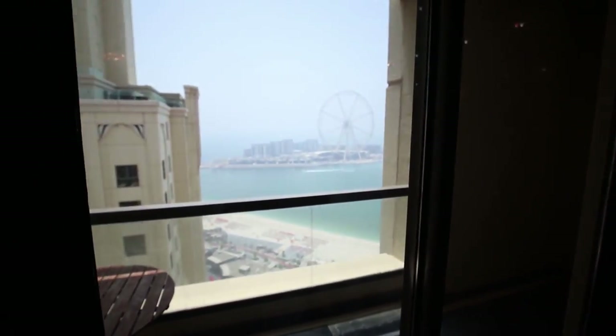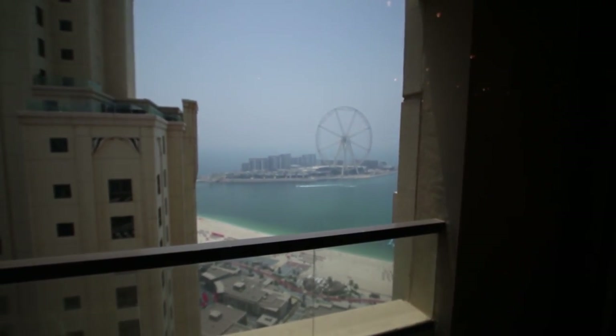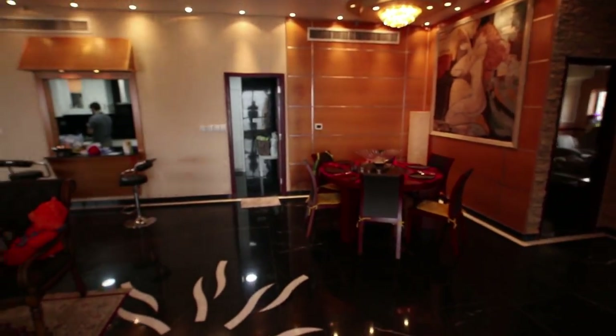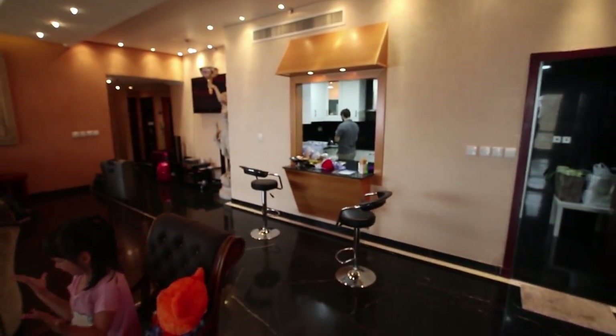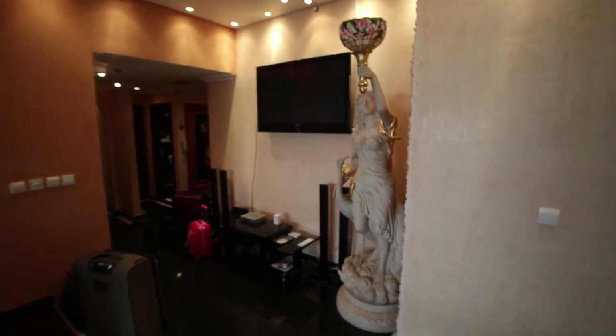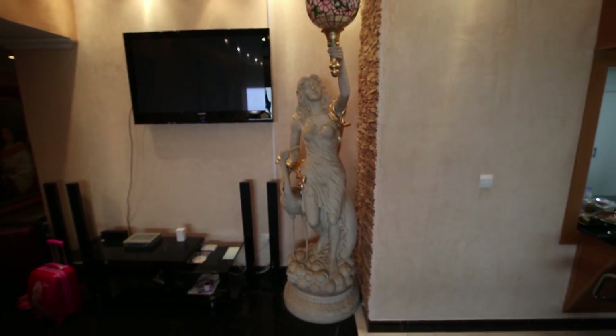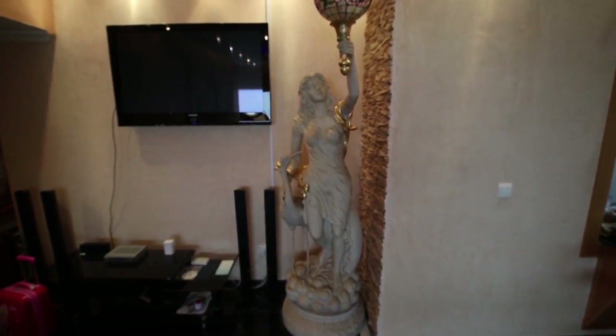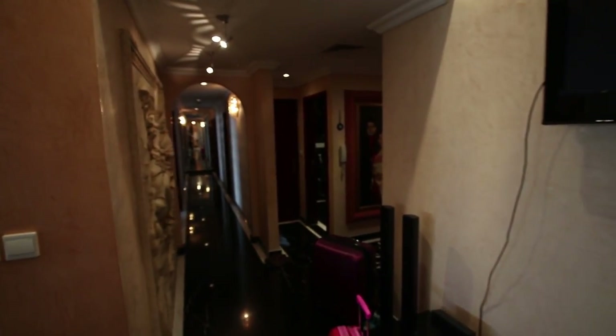Here is the balcony with the view, and a very large ferris wheel. And there is another statue right here. I have never been in an apartment with a statue, or a fountain, or a picture of Napoleon.